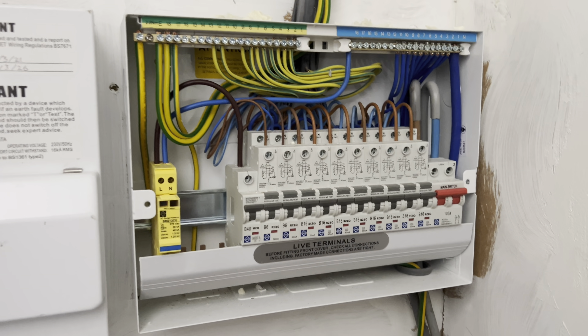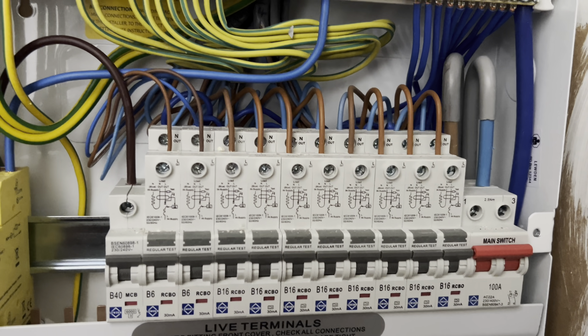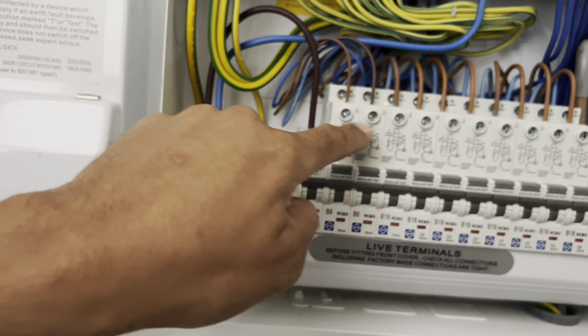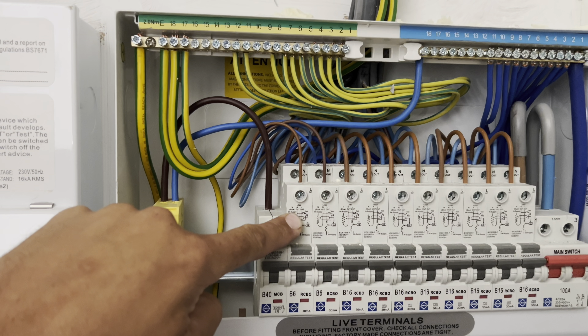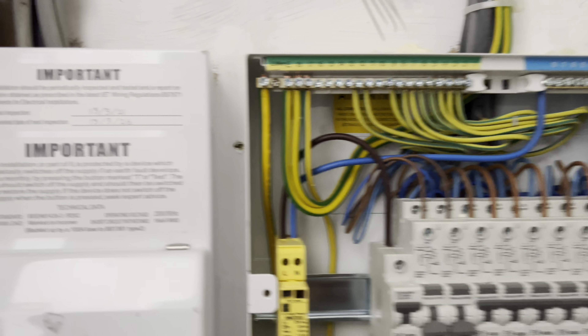So that led me to the consumer unit here. As you can see, these two circuits are the lighting circuits. I then started thinking, right, let's turn the power off to these a minute and see what happens.